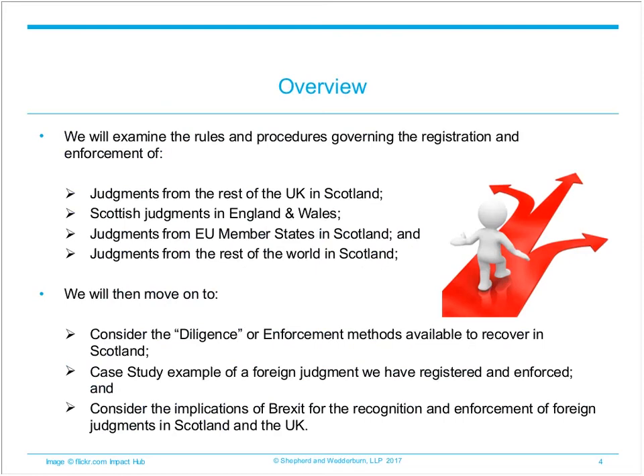An outline of today's session is shown on the slide. We will start with a review of the rules governing the registration and enforcement of judgments from the rest of the UK in Scotland, Scottish judgments in England and Wales, judgments from EU member states in Scotland, and judgments from the rest of the world in Scotland. We will then look at diligence or enforcement methods which can be used, for example, to recover a debt in Scotland. We will then tell you about a case where we successfully registered and enforced a judgment of a German county court in Scotland on behalf of our client.